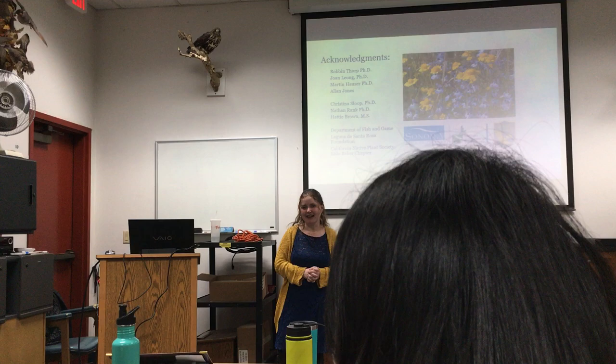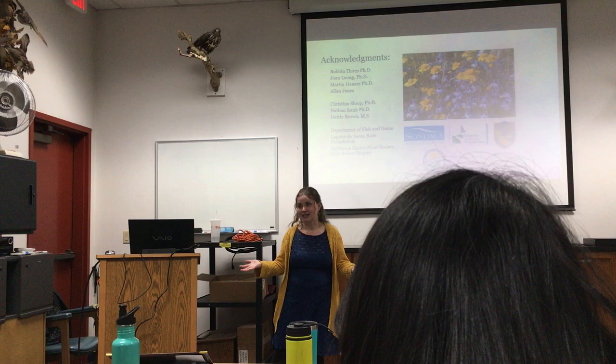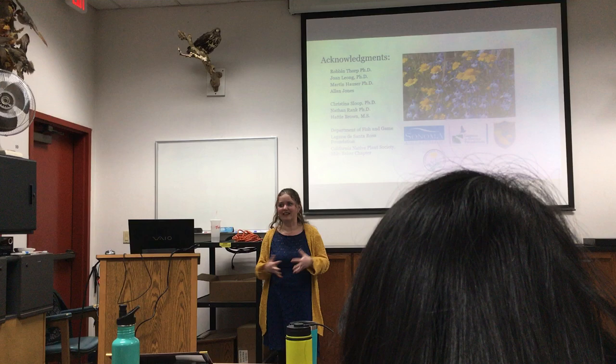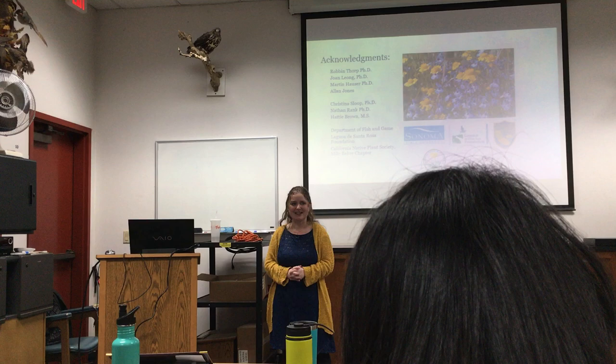One of the things I struggled with in my statistics was the low sample size — for each plant species I had about four constructed sites and four or five natural sites. I ended up doing fancy statistics like PERMANOVA and Box-Cox transformation. It took a long time to work through the statistics because of that, but it was fun.